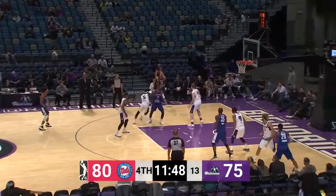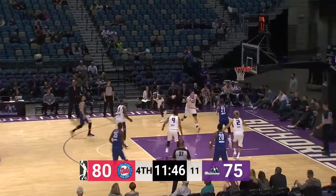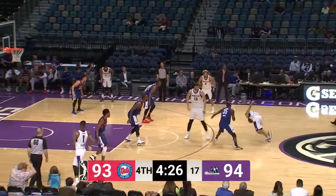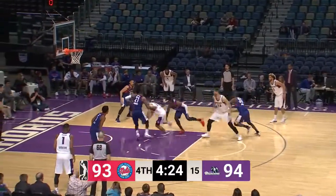Doyle Jones being physical with him. Someone's alone underneath — somebody lost their man. I think Cooley got distracted. Stockton.